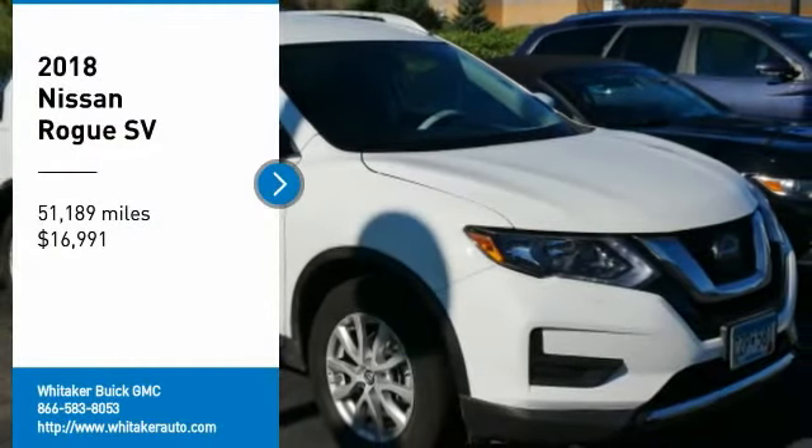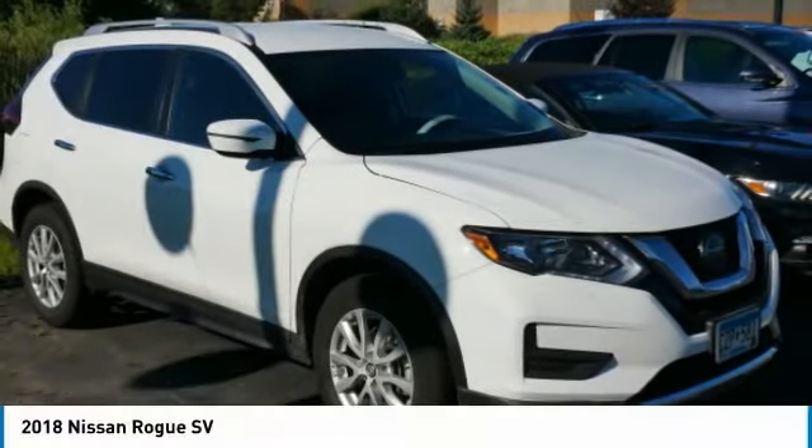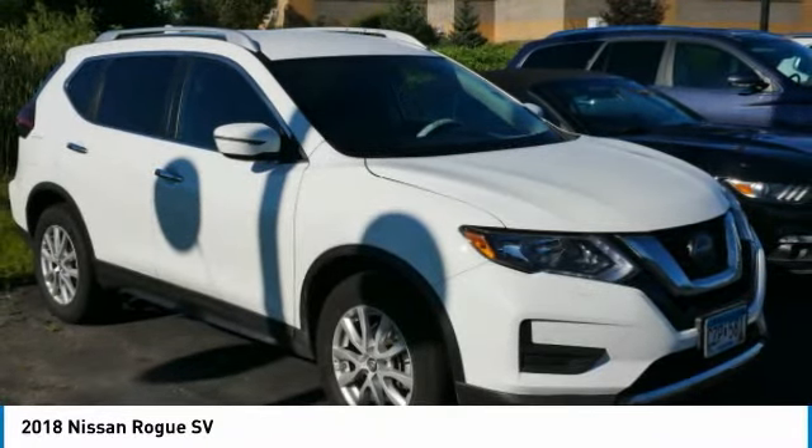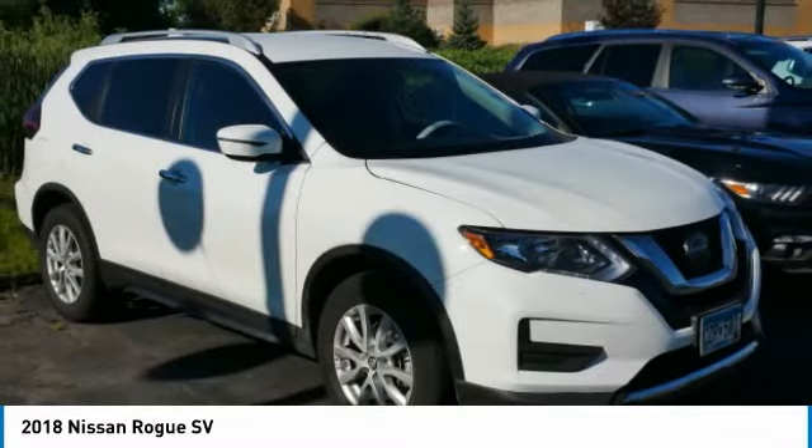Come test drive the 2018 Nissan Rogue. The stylish Rogue gets 27 miles per gallon and still boasts nearly 58 cubic feet of cargo space.